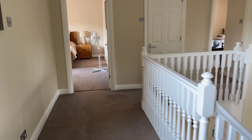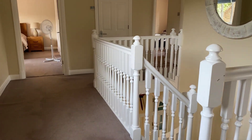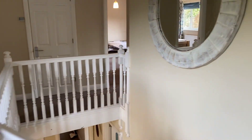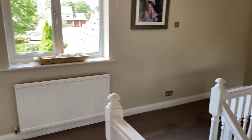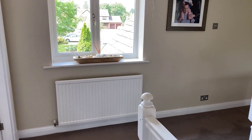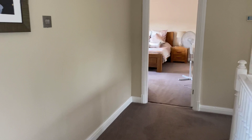Four spacious bedrooms up here, all of which are capable of taking a double bed, and we have this large galleried landing. There's a double glazed window to the front elevation looking out onto Bullimore Grove, and we'll start with the master bedroom.